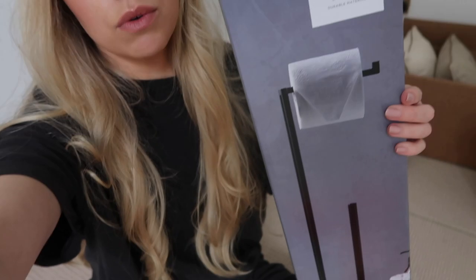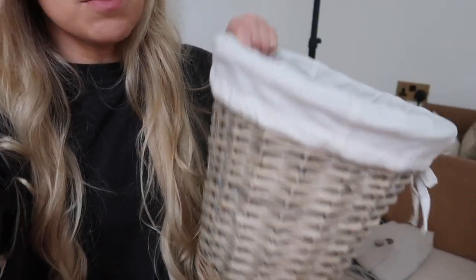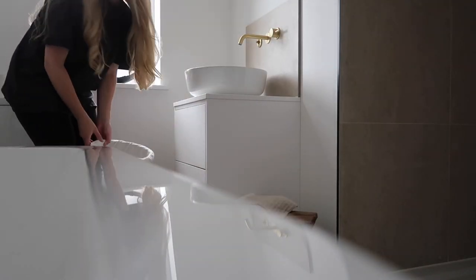I also popped into Dunelm. I have nowhere to put toilet roll in my bathroom, so I tried a two-in-one toilet roll holder and toilet brush — no chrome on it, which suits my bathroom. I also picked up a wicker waste basket with a linen liner from Dunelm. But oh no — it doesn't fit down there!